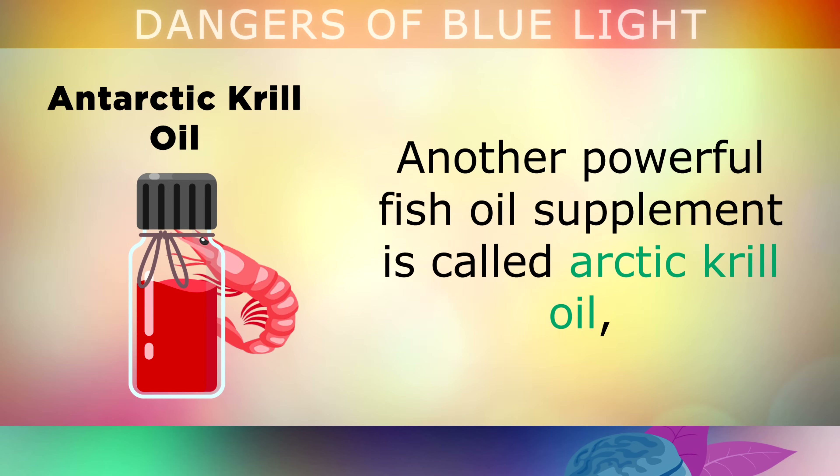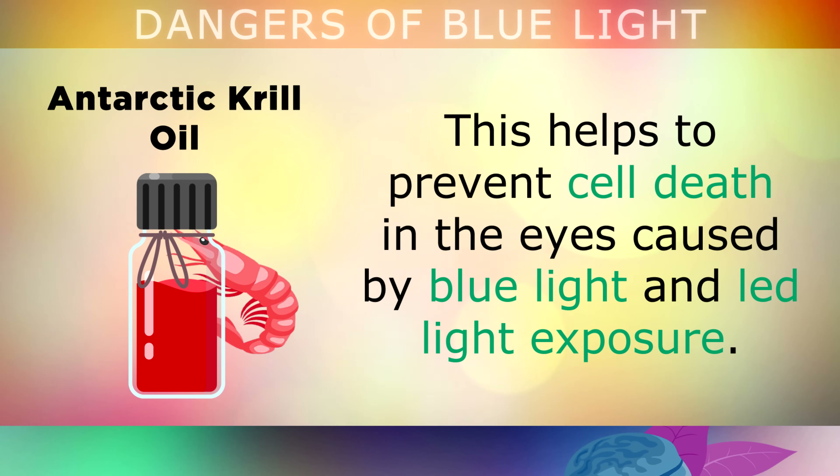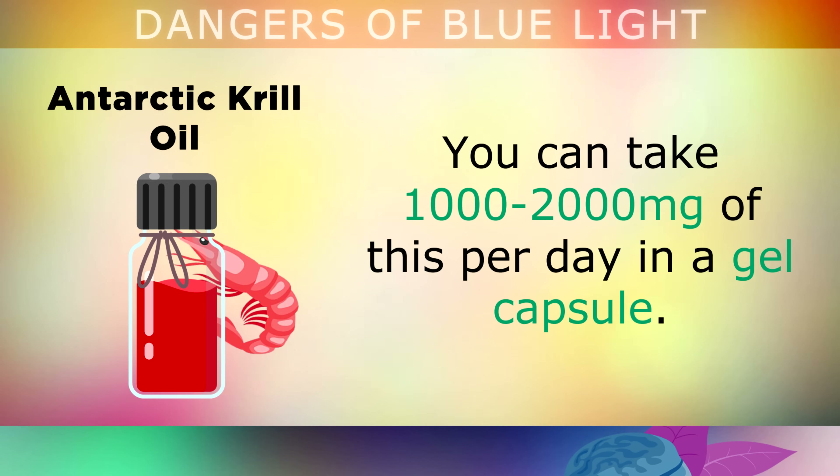Another powerful fish oil supplement is called Arctic krill oil, which contains an extremely powerful carotenoid called astaxanthin. This helps to prevent cell death in the eyes caused by blue light and LED light exposure. You can take 1,000 to 2,000mg of this per day in a gel capsule.